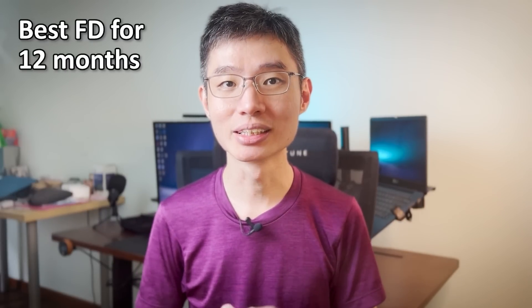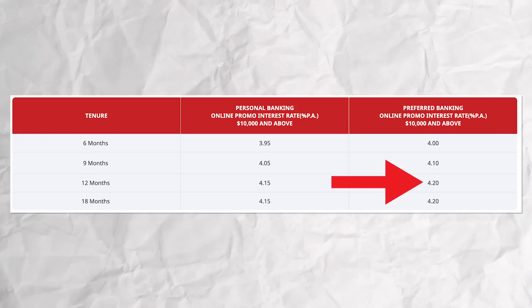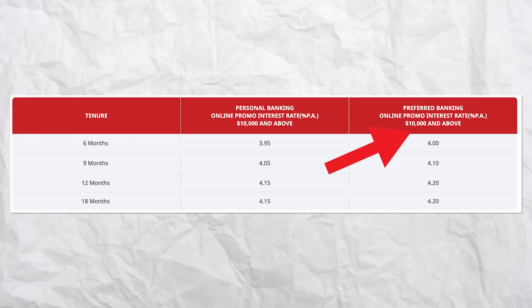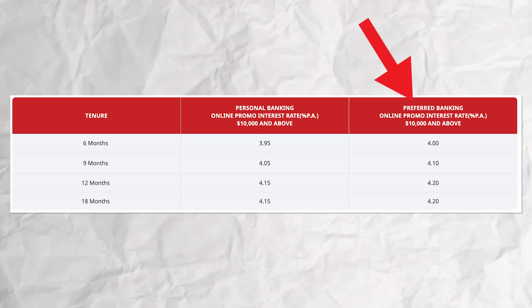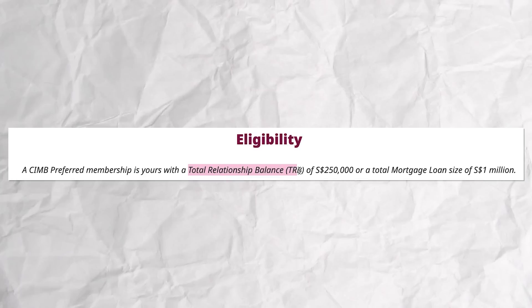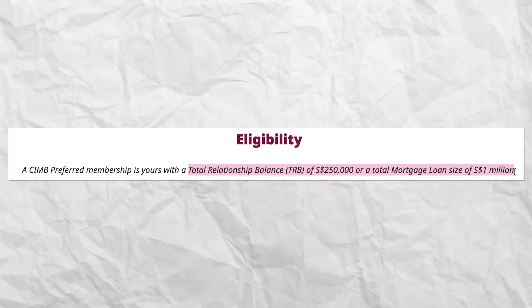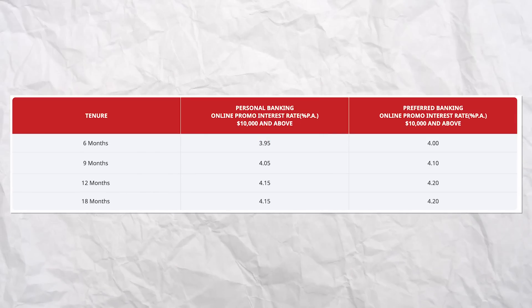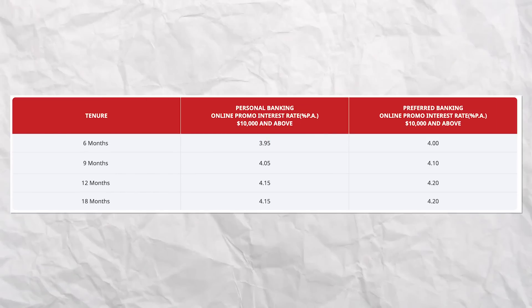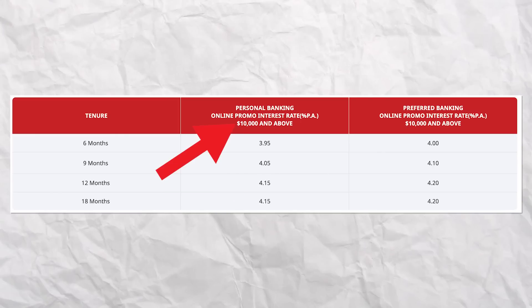Next, the best FD rates for the 12-month tenure is also offered by CIMB at 4.2%, minimum amount $10K. Again, you need to be a preferred banking customer — someone with an account balance of $250K or more, or a mortgage loan of $1 million. Otherwise, CIMB is also offering the next best rate at 4.15% with a minimum amount of $10K.